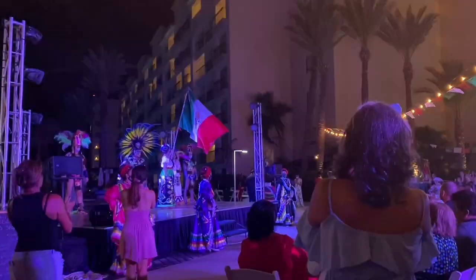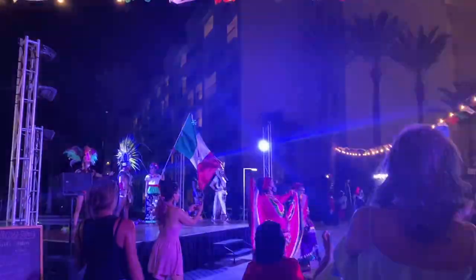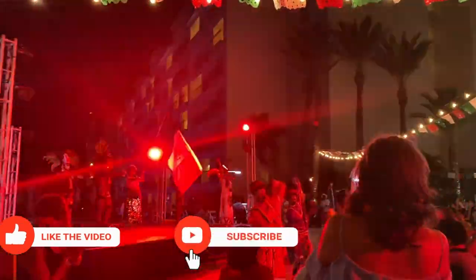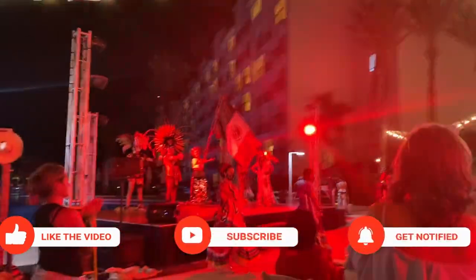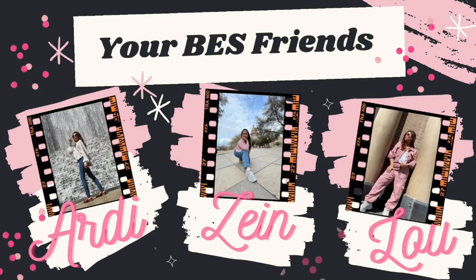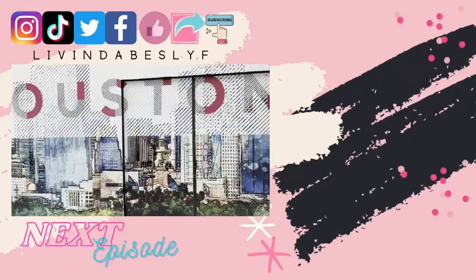And that wraps up our show — Cabo vacation at Hyatt Ziva. I hope you enjoyed watching. Don't forget to hit the like, subscribe, and bell button below to follow us along on our adventures. Next episode, Ardy and Lou will take you along on their trip to Houston, Texas. As always, sprinkle kindness, share the love, and we are living the best life.